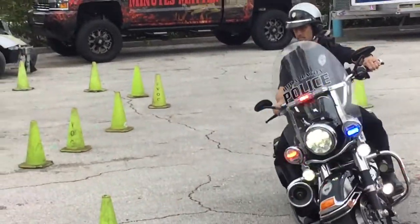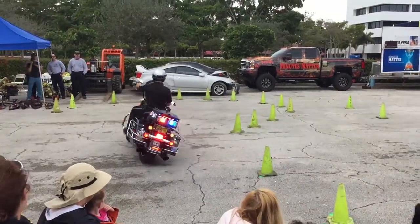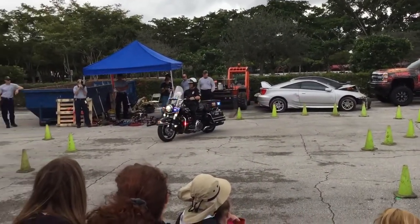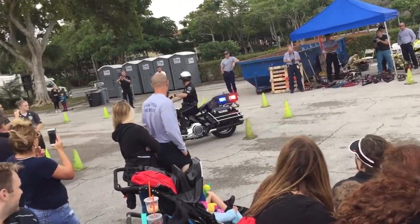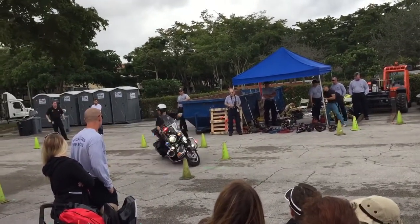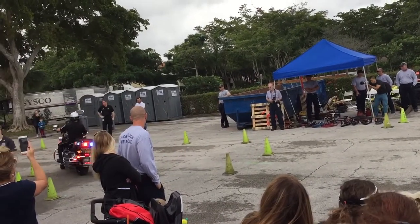As he makes his way to these gates, all of his exercises simulate some sort of new turn. He might have to go back and catch a violated. He's going to sit up a little more tight and he's going to go back. He uses his head and his eyes to look where he wants to go.